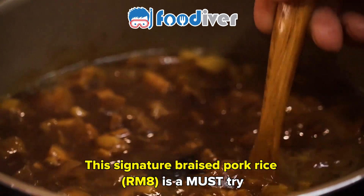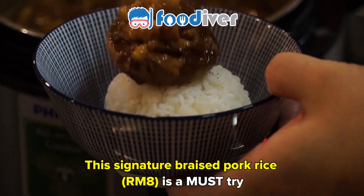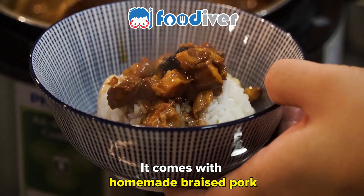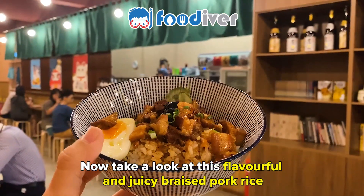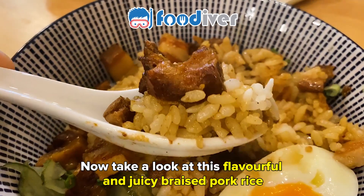This signature braised pork rice is a must-try. It comes with homemade braised pork and is served with a side of soft-boiled egg. Now take a look at this flavorful and juicy braised pork rice.